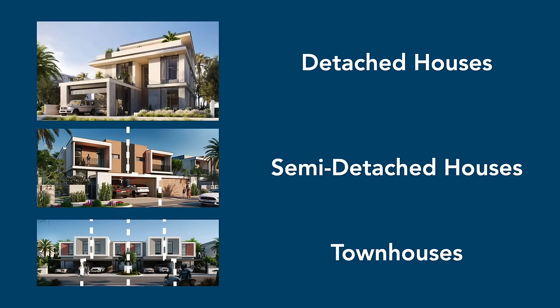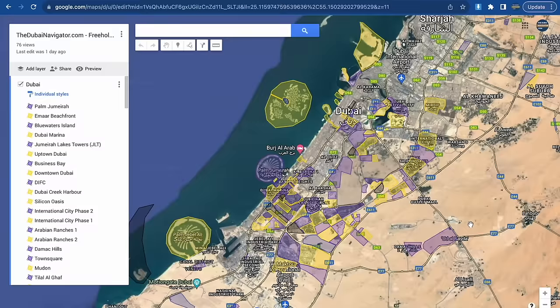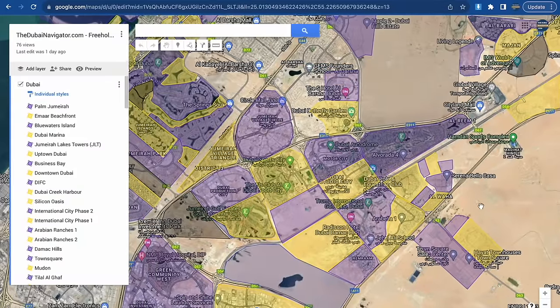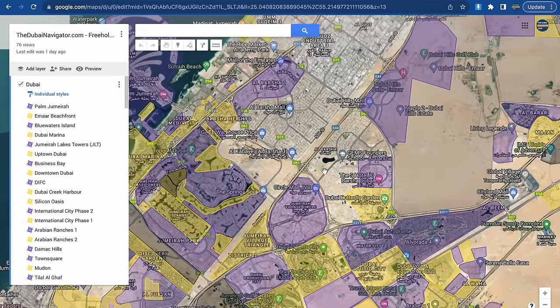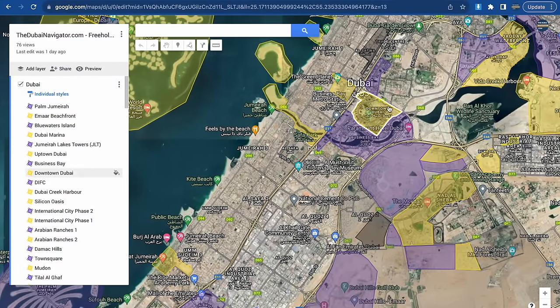In Dubai, detached houses, semi-detached houses, and townhouses are commonly referred to as villas. If you are not based in Dubai, using the term villa for a townhouse may seem a bit of an exaggeration, but that's just the way the term is used here. We split this video into sections by neighborhood, covered one by one in the order shown on this map. All highlighted areas in our custom map allow for freehold property ownership by foreigners. The individual colors simply show the borders between unique freehold areas.